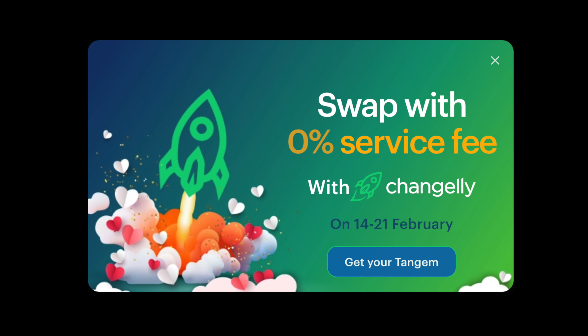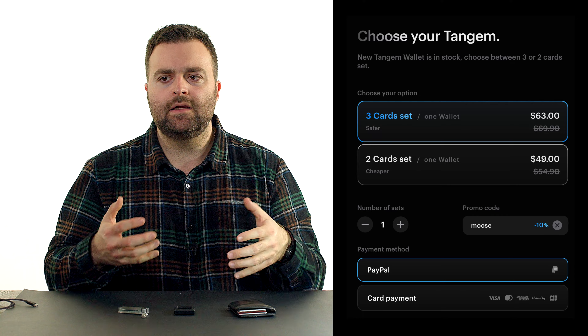The Tangem is also roughly 60 bucks USD. What's really unique about it is that your private keys are just held on the card — so that could be a plus or minus for you. If you're afraid of losing your private keys, get a Tangem. You back it up to different cards, and if you lose your card, you just go back to the next one. You can get the two or three card set. I think it's a great option. All of this is going to improve and more.